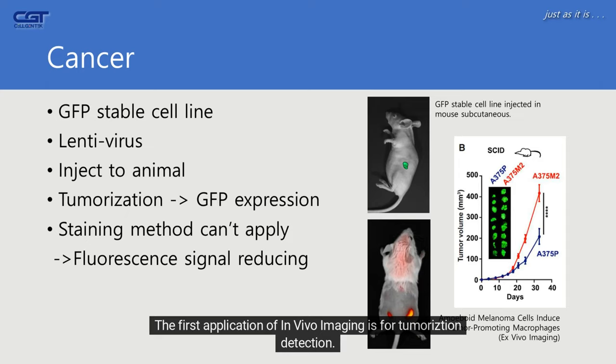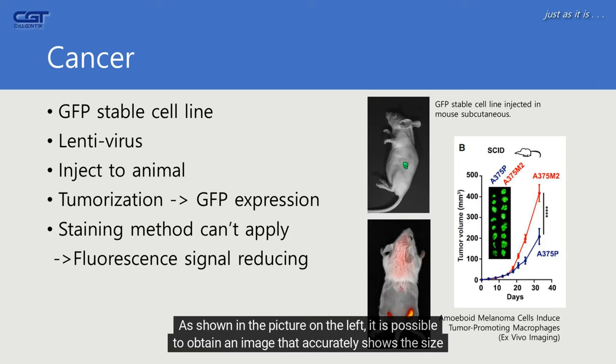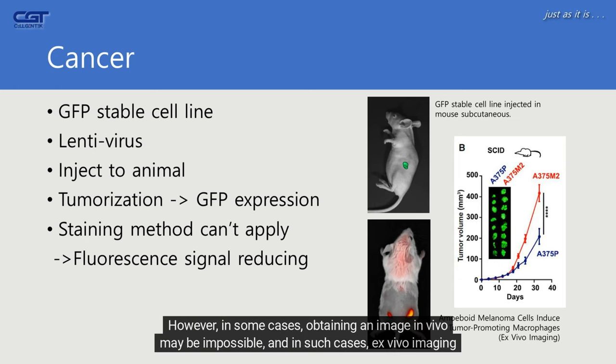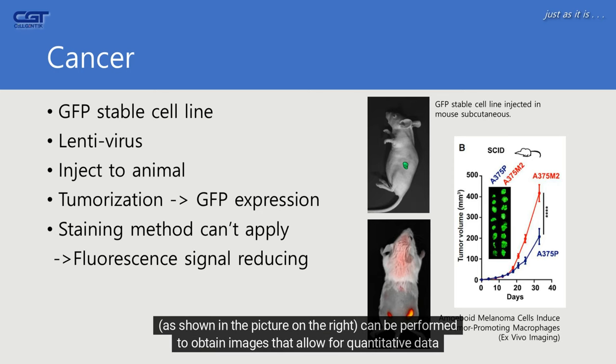The first application of in vivo imaging is tumor detection. As shown in the picture on the left, it is possible to obtain an image that accurately shows the size of tumor growth in vivo. However, in some cases, obtaining an in vivo image may be impossible; in such cases, ex vivo imaging can be performed to obtain images that allow for quantitative data analysis.